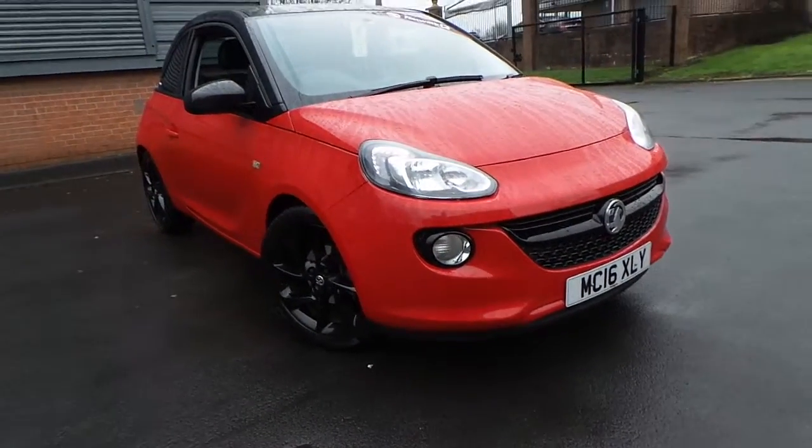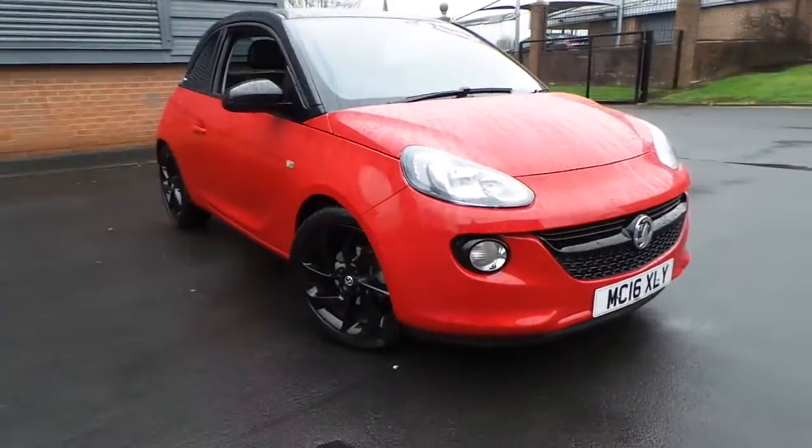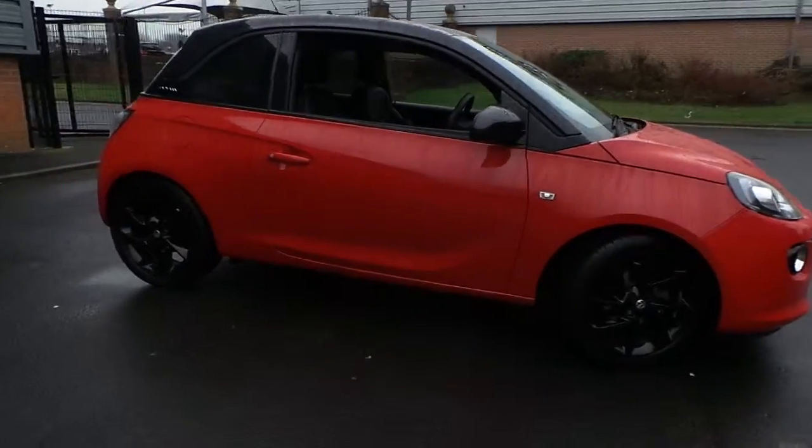Welcome to this vehicle presentation here at Pentagon Vauxhall in Rochdale. Today we have for you a 16-plate Vauxhall Adam, it's a 1.2 16-valve energised.